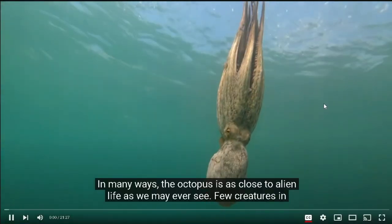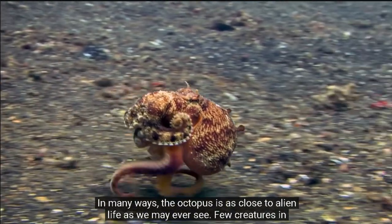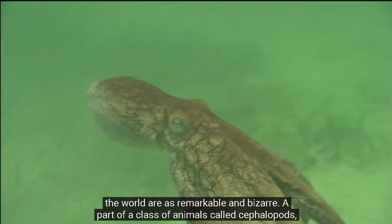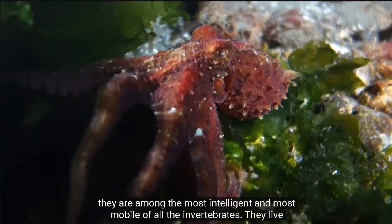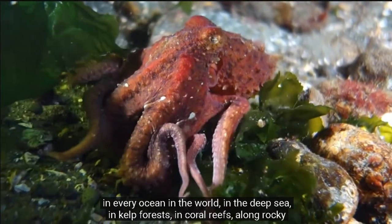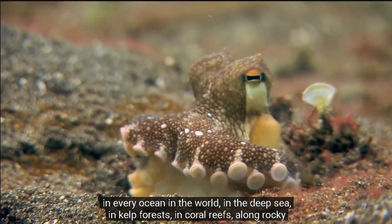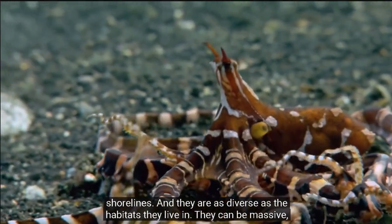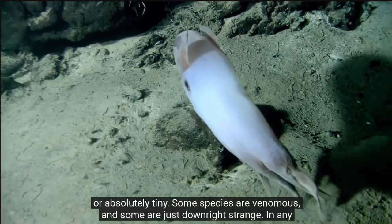And while we open it up, this is for you. In many ways, the Octopus is as close to alien life as we may ever see — few creatures in the world are as remarkable and bizarre. A part of a class of animals called cephalopods, they are among the most intelligent and most mobile of all the invertebrates. They live in every ocean in the world, in the deep sea, in kelp forests, in coral reefs, along rocky shorelines. And they are as diverse as the habitats they live in. They can be massive or absolutely tiny. Some species are venomous, and some are just downright strange.